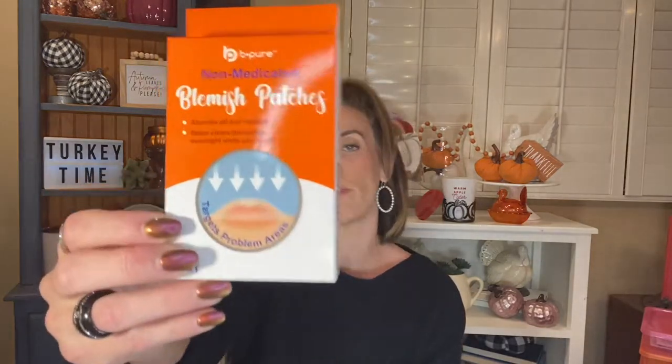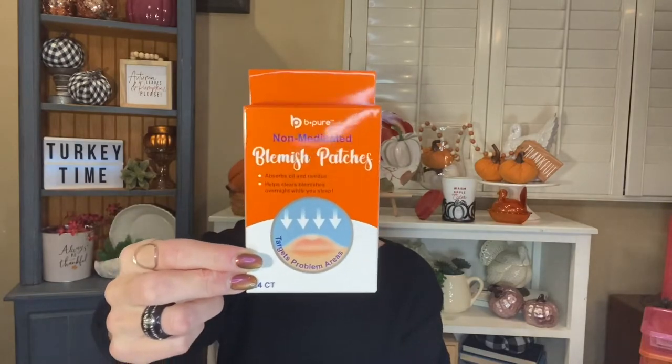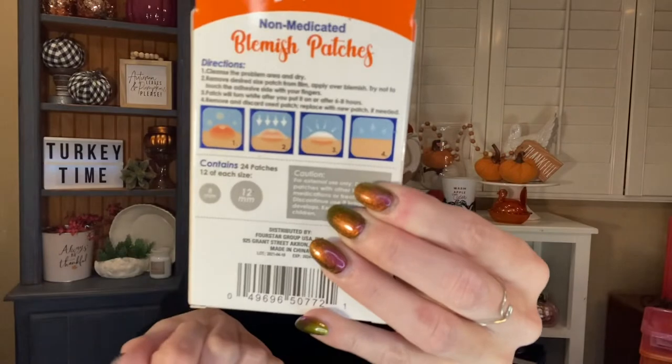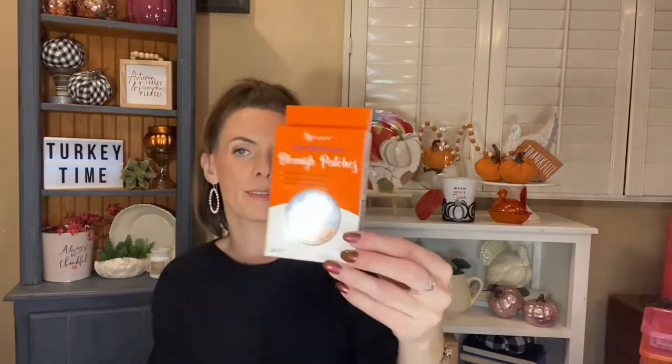I picked up another box of the Be Pure non-medicated blemish patches. It says it absorbs oil and residue, helps clear blemishes overnight while you sleep, and targets problem areas. I really like these — I've already purchased them before. You get 24 in here, 12 of each size. I shared these with my cousin, so I picked up another box so that I would have them handy because they really do work.